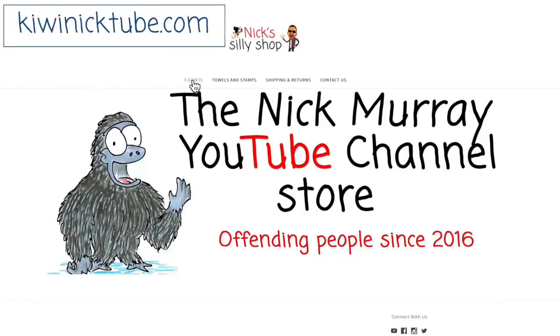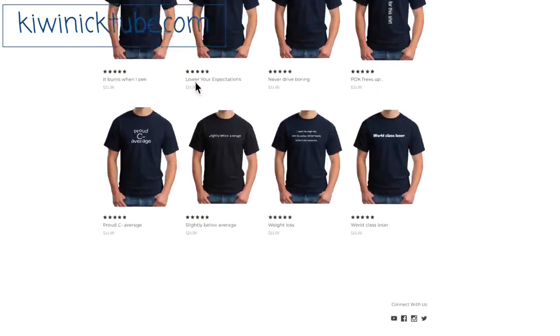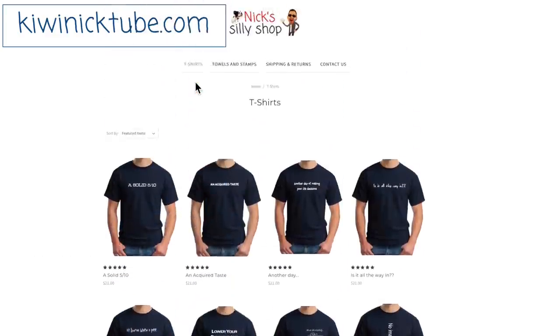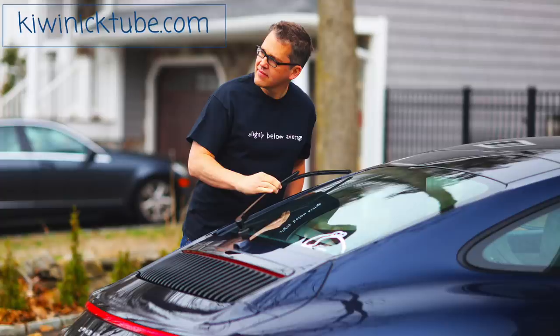If you're wondering where to get the ridiculous t-shirts I wear in my videos, they're all in my store — all your favorites, including offensive prints and my rapid-dry towels. Nick Murray t-shirts: being a little inappropriate since 2016.